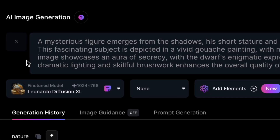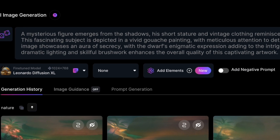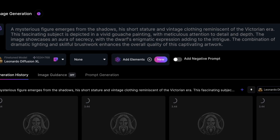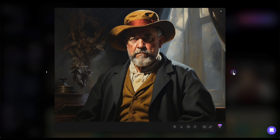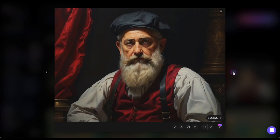Leonardo suggests a prompt about a painting. A mysterious figure emerges from the shadows, his short stature and vintage clothing reminiscent of the Victorian era. Not sure what it means, so let's generate and see. These are very high-quality images. The details on the man's face and clothes are truly impressive.